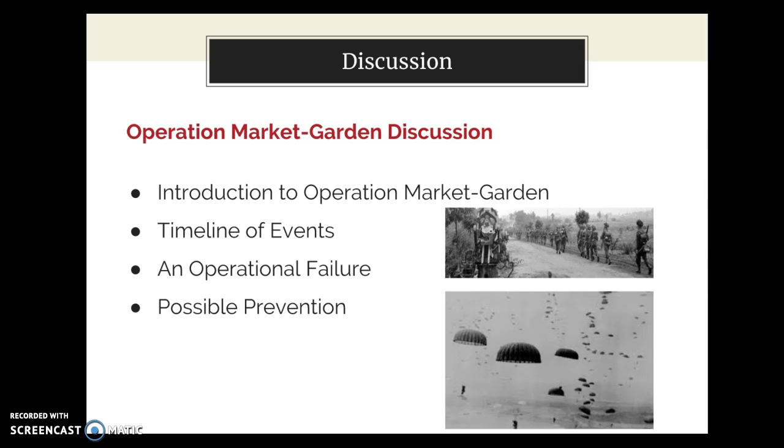I thought I would take a moment to highlight the organization of this presentation by using an agenda. As you can see, I will be introducing this presentation with a brief discussion connected to the outlining details of Operation Market Garden. Then I will continue looking at the specific events leading up to the operation itself. Furthermore, I will also address the operational failures of this mission along with discussion around possible preventions. Lastly, I will be tying the presentation together with a variety of concluding thoughts.